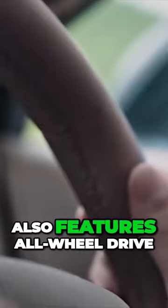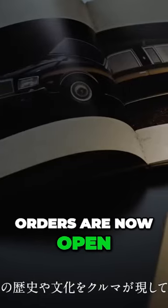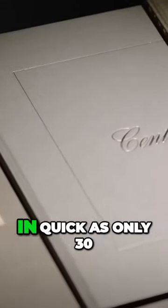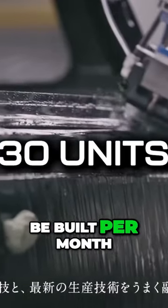The new Sentry also features all-wheel drive and four-wheel steering for improved vehicle dynamics. Orders are now open and deliveries are expected to start by the end of this year. You better get in quick as only 30 of these cars will be built per month.